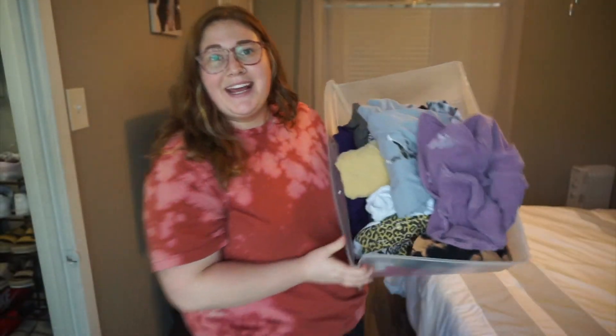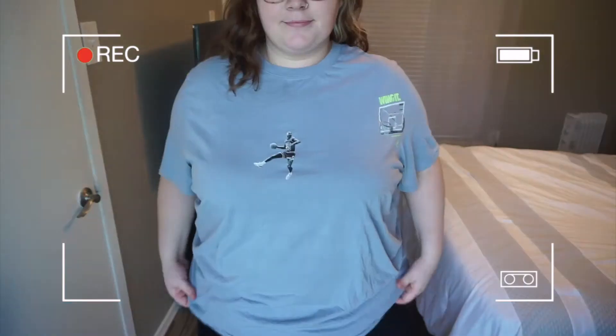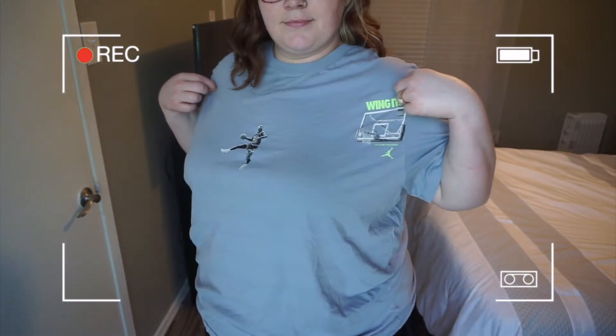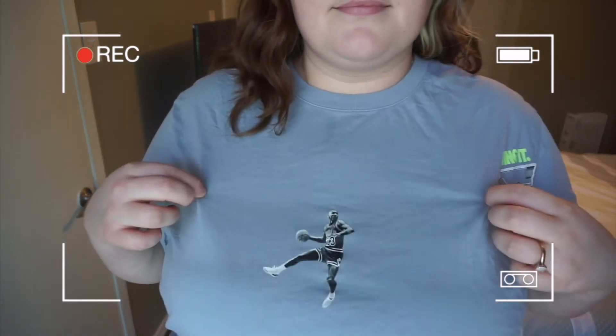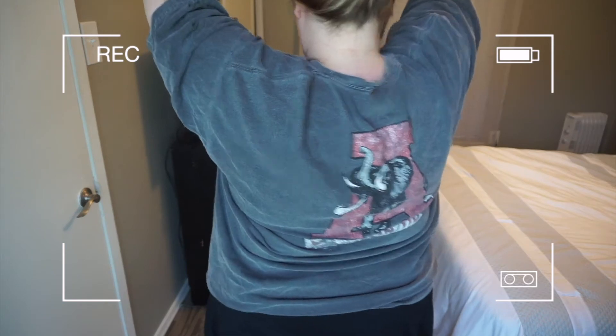We're now moving into my favorite segment — the t-shirt section. Watch my confidence go from zero to a hundred because I feel so comfortable in my t-shirts. I'm all about the comfort. These are just t-shirts and I love my t-shirts. I need more cool t-shirts though because looking at these I'm like, these aren't that exciting. Take a shot every time I say t-shirts.